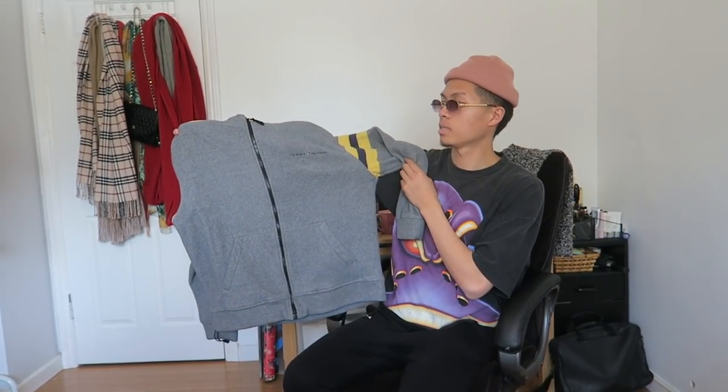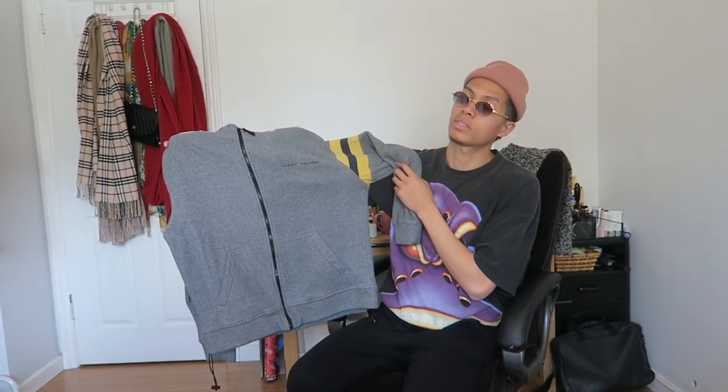Yeah, that was the last thrifted item. The thrifts have been a little dry lately — I've been finding some gems as you can see, but a lot more people are thrifting so it's getting a little harder.